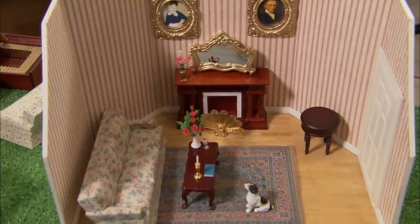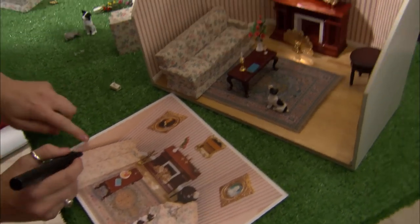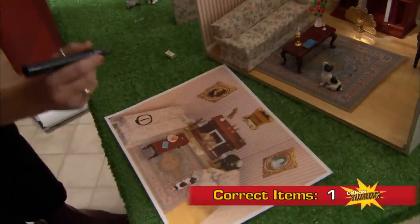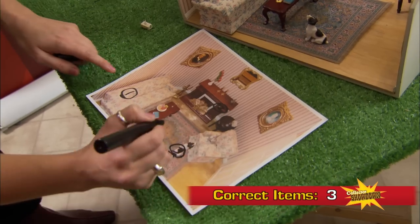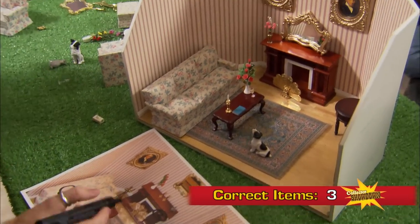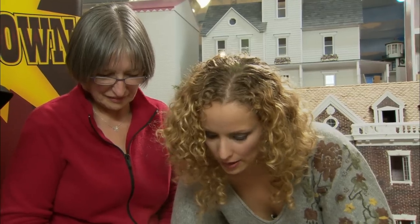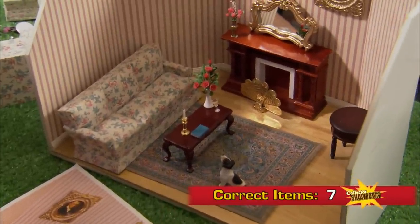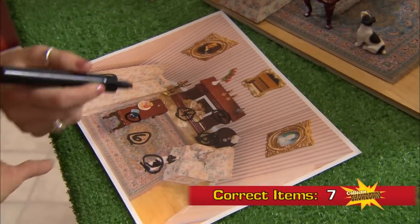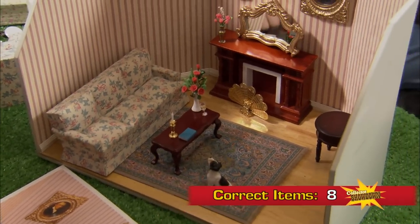Let's see how you did, Heather. Here's the photograph. Couch — it's the right one. You've got the right fireplace. You have the dog — not facing the right direction, but I'll give that to you. And the fireplace screen. The table and the carpet. That's six pieces. I'll also give you the book because it's in the right location. And the side table is correct too. Heather, you have eight correct pieces. If this is more than what Martha gets, you win round two and Collector Showdown.